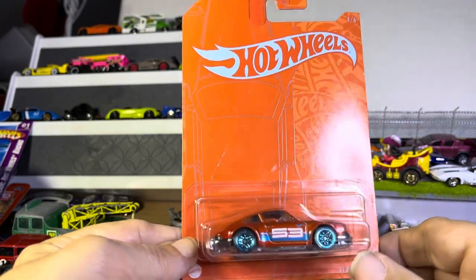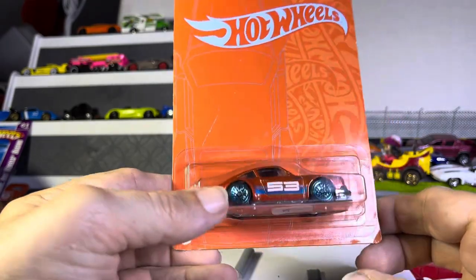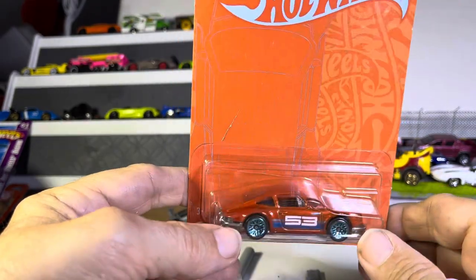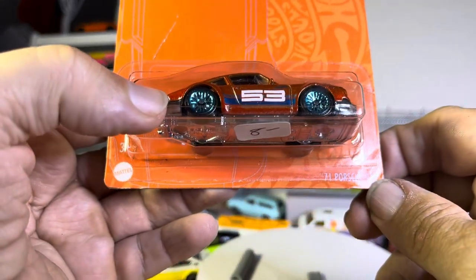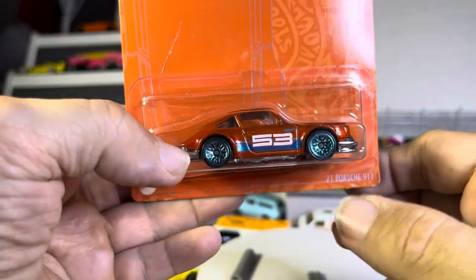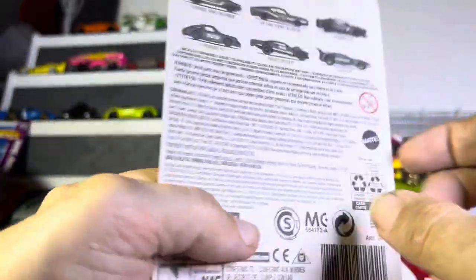I tell you, when I get a Porsche — I have so many Porsches now — I have to literally look at it and go, do I have this one? Because I hate buying doubles. This is a '71 Porsche 911, and I'm still not sure what this orange means, but it is cool looking.